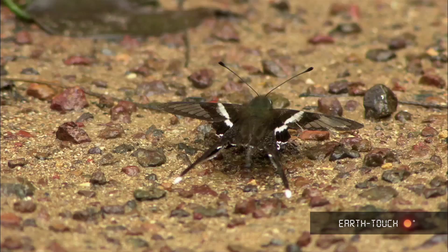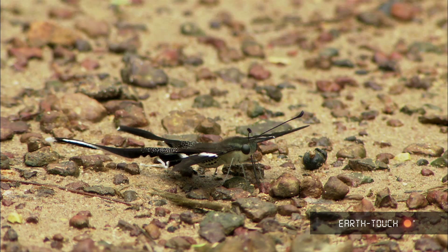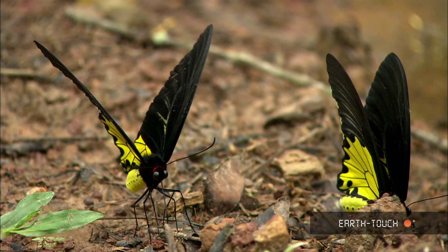A green dragon tail butterfly with outrageous appendages on the wing, not looking like a butterfly at all — more like some kind of damselfly or dragonfly. Then perhaps one of the most conspicuous of our butterflies: a common bird wing, this large black and yellow butterfly, almost too gorgeous for words. Really quite incredible.